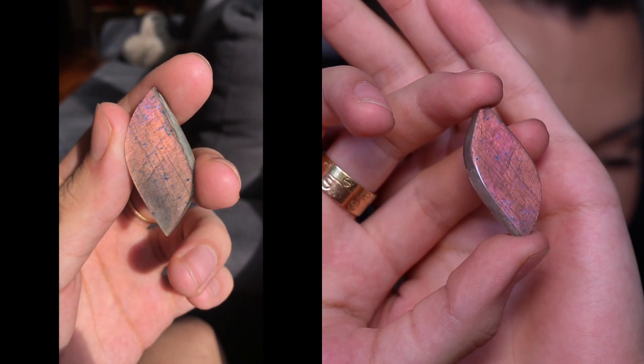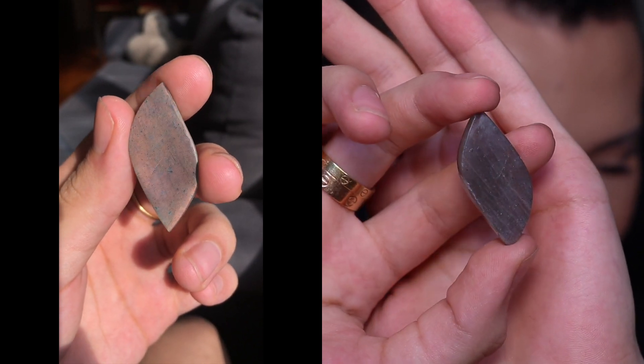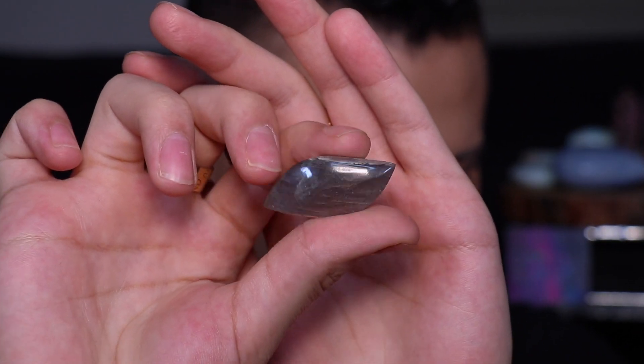I also bought this stunning labradorite heart, also with a purple flash — and all of these have flash on both sides. This one in particular is just incredible — look at this one, you guys!